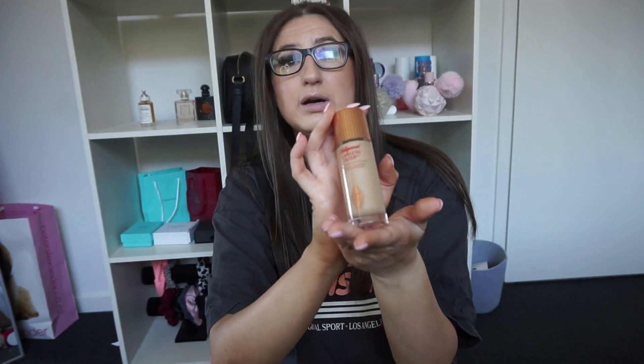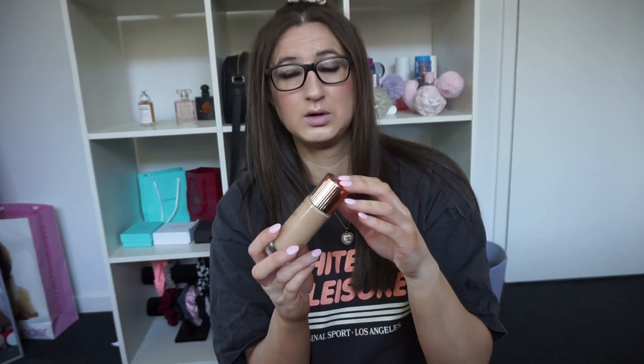The Charlotte Tilbury Flawless Filter — I probably don't need to say much about this, everyone knows it. I've been using it ever since she released it, but I finally got my proper shade. I have shade number four medium. It looks amazing — I can wear it under makeup or by itself, it gives me a tiny bit of coverage and makes my skin look so glowy. It's so hard to get but I use it every time I do my makeup.